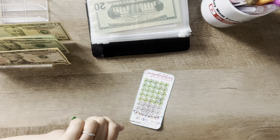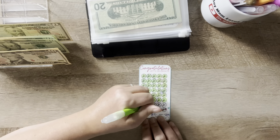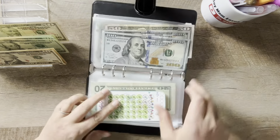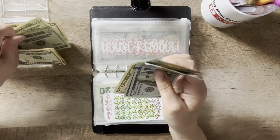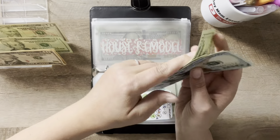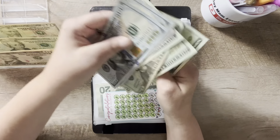My husband's niece's wedding today is going to get $80. Let's do $20, $40, $60, $80. So this one is at $100, $200, $250, $270, $290, $310, and $330.